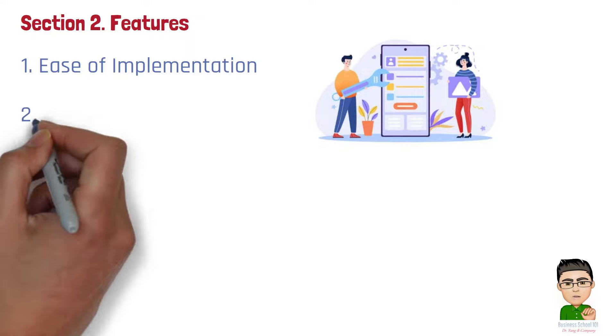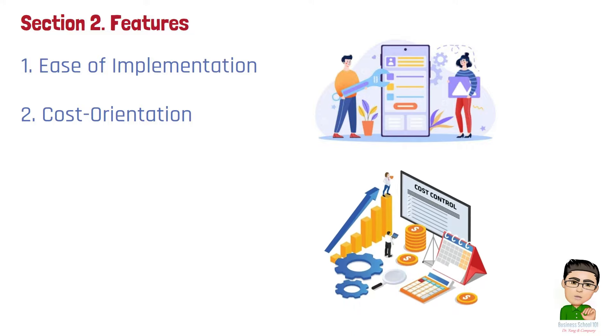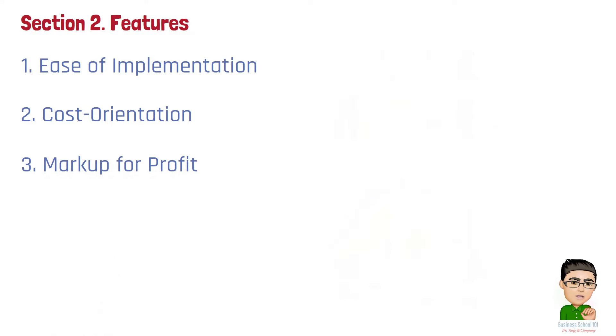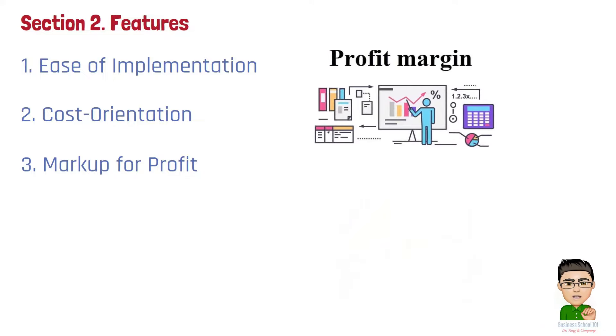Number 2: Cost orientation. It is centered around covering all production and operational costs, aiming to ensure the business operates profitably. Number 3: Markup for profit. The strategy involves adding a fixed percentage or amount to the total cost, which includes covering production and operational costs as well as a margin for profit.